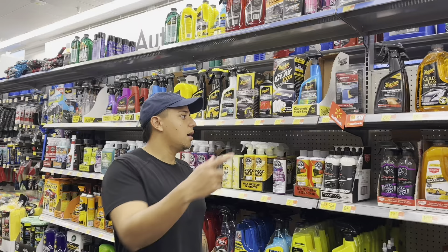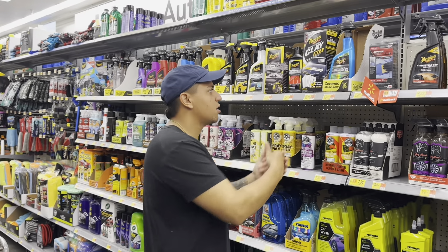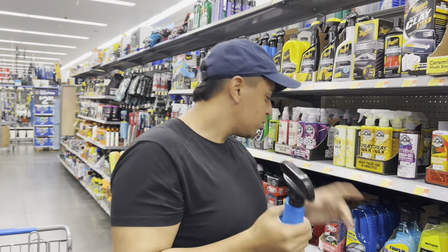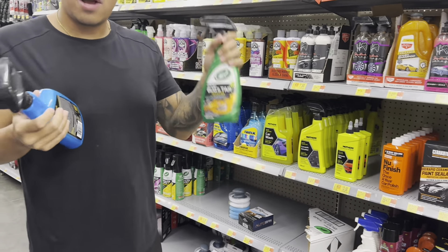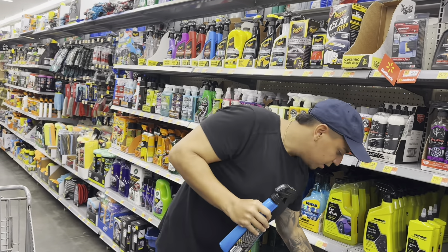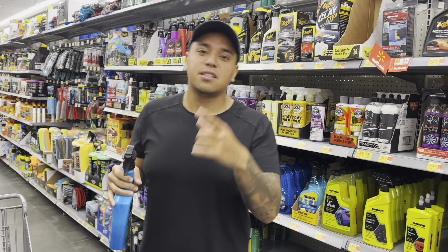You always need to put protection on the paint — that's what detailers do. This hybrid ceramic wax from Meguiar's is amazing, we love it. We use one from Turtle Wax that's similar — a wax and dry for about $10 — but if they don't have it, get this Meguiar's one. It lasts up to three months and it's $19.97. It smells so good too.